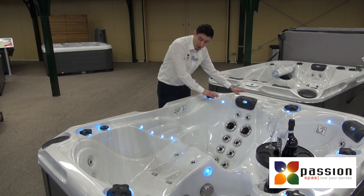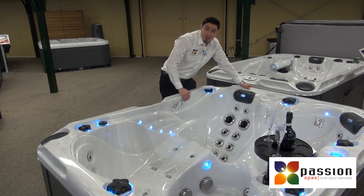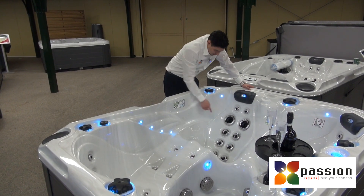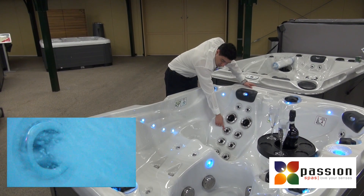It also has a beautiful lounger. As you can see, there are jets in two straight lines, so you can experience a really good massage. Different types of jets: vibrating jets, direct jets, and rotating jets.